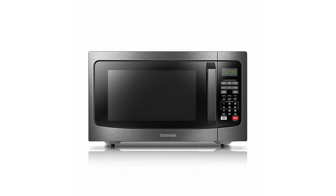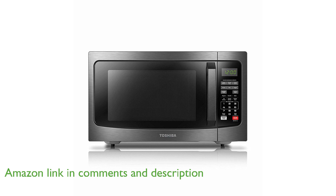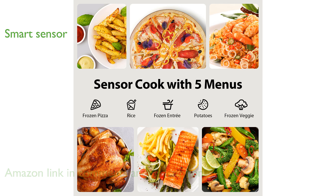The Toshiba EM-131A5CBS microwave oven offers a substantial 1.2 cubic feet capacity, making it an excellent choice for both apartment kitchens and office break rooms. Its smart humidity sensor feature allows for optimal reheating of popular food items with just the touch of a button.